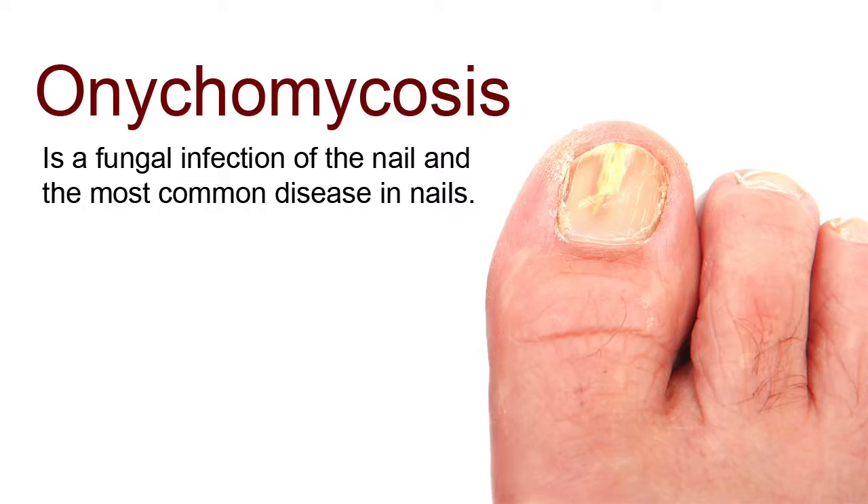Let's talk about nail fungus. The medical term for that is onychomycosis. Toenail fungus or fingernail fungus is a very common problem that we see here in our clinic, and certainly the toenails are much more commonly affected than fingernails.